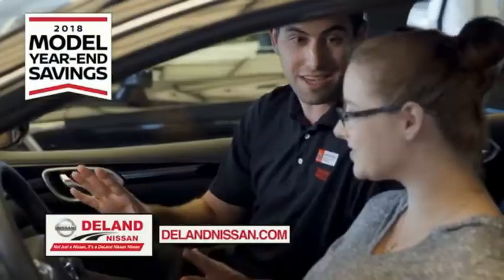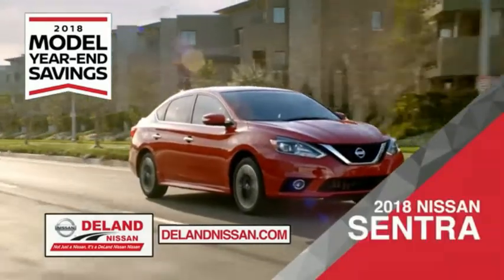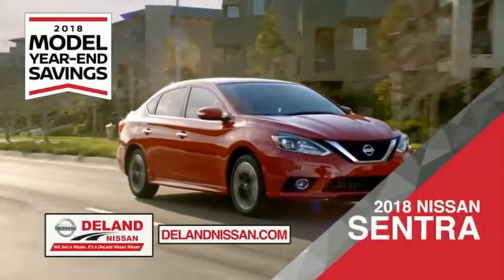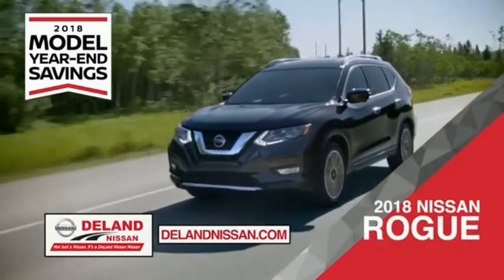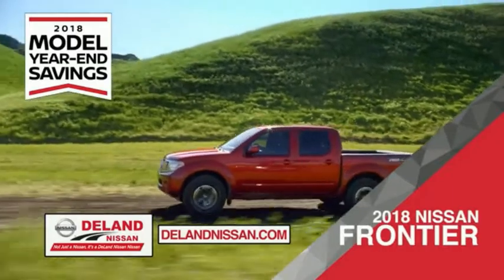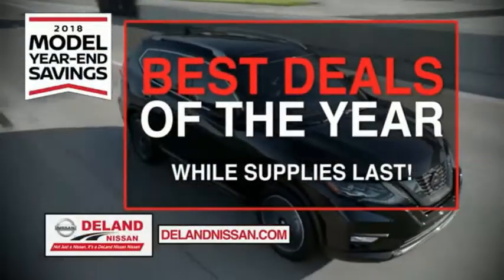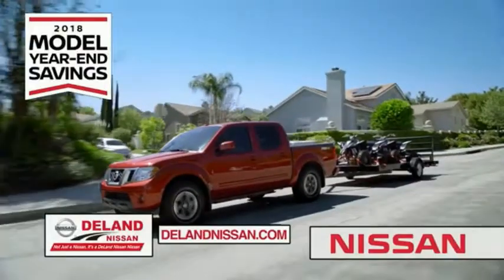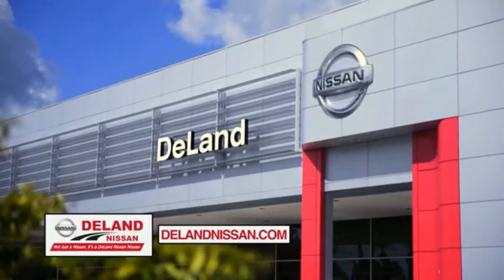Get ready to play big and save big with Deland Nissan during the 2018 model year savings event. Save on the 2018 Nissan Sentra, impressively styled and crafted just for you. Or the family-friendly SUV crossover, the 2018 Nissan Rogue or Rogue Sport. Or work smart and play hard in the 2018 Nissan Frontier truck. Save big on all 2018 models before the end of the year, but only while supplies last. It's not just a Nissan — it's a Deland Nissan.